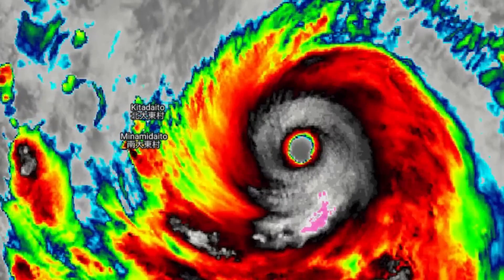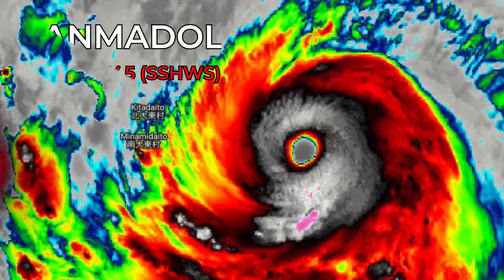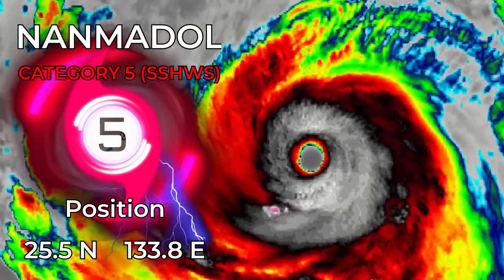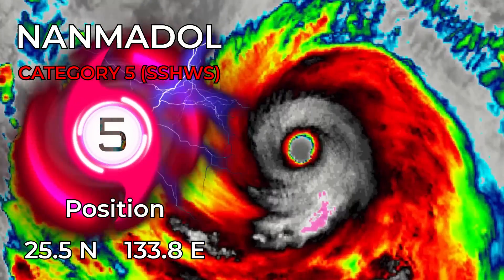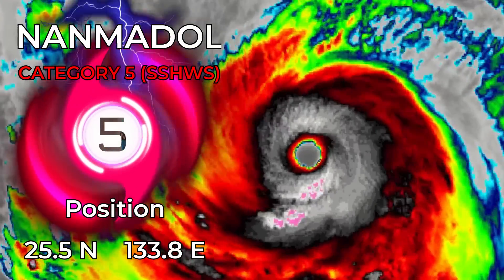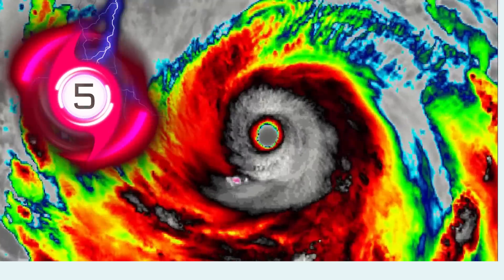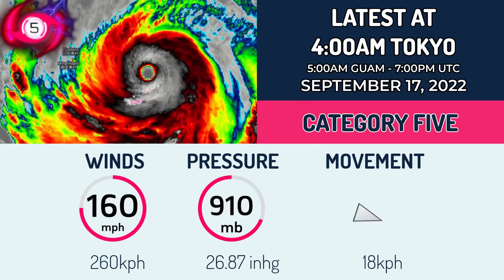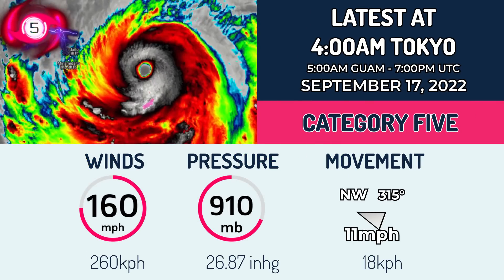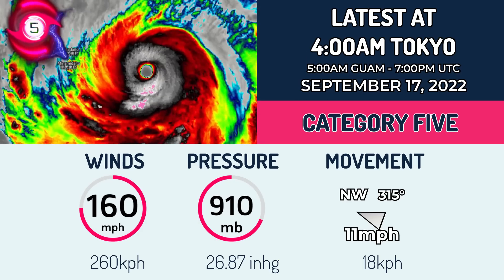After undergoing rapid intensification, Typhoon Nanmadul is now at Category 5 intensity, currently located at 25.5 degrees north, 133.8 degrees east, and is likely peaking right about now as a Category 5 on the Saffir-Simpson scale, posing quite the risk to Japan. Right now the storm has winds of 160 mph — that's 260 km/h — and a pressure of around 910 millibars.